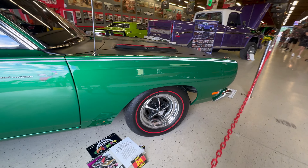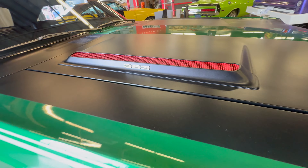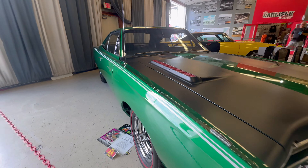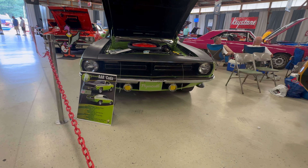Here's another '69 Roadrunner and this one is painted Raleigh Green. Under the hood is a 383, which was the standard engine for the Roadrunner.